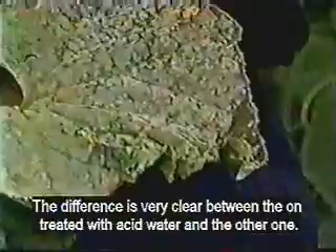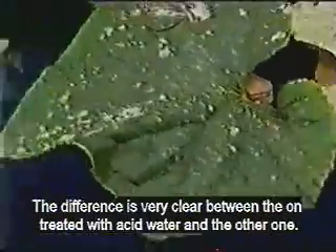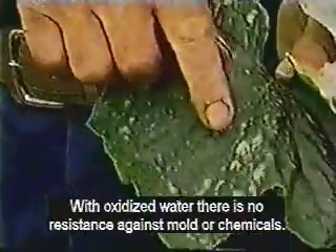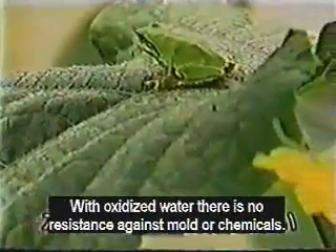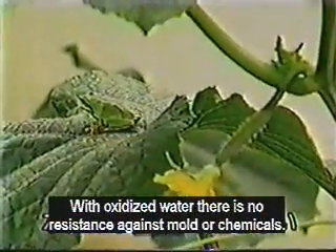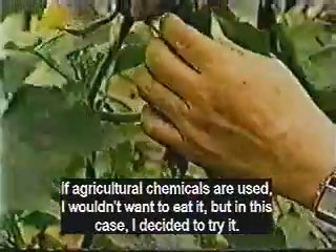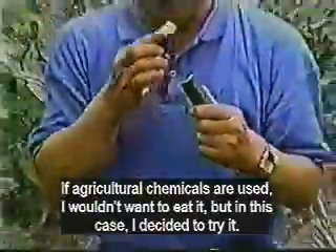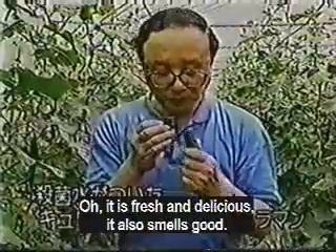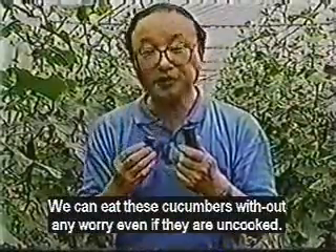The difference is clear between a plant treated with the water and one that was not treated. Without the acidic water, chemical sprays would be needed. If chemicals were used on these cucumbers I wouldn't want to eat one right off the vine, but in this case I decide to try one. It is fresh and delicious and smells good. You can eat these cucumbers without worry, even without washing or cooking.